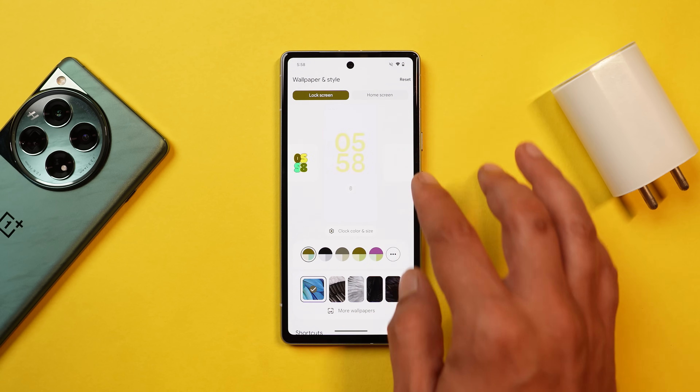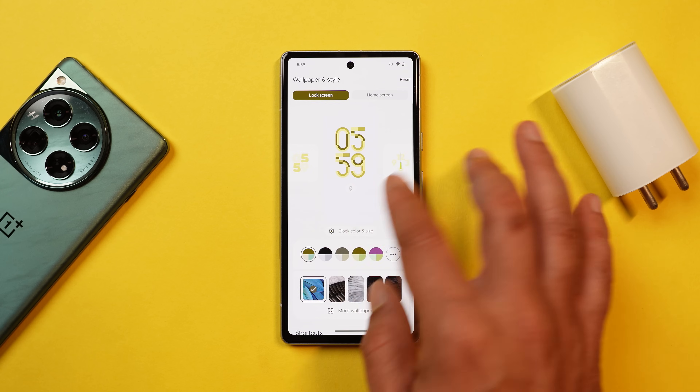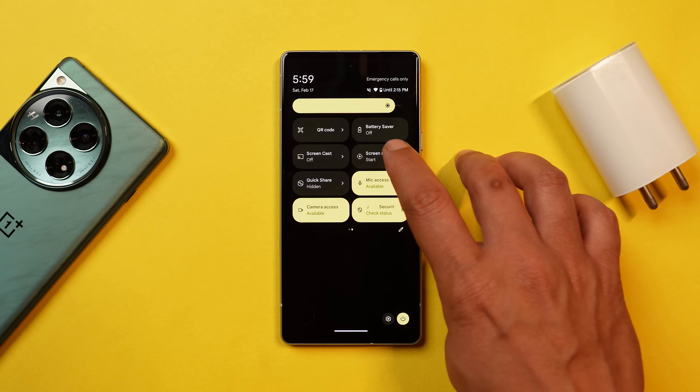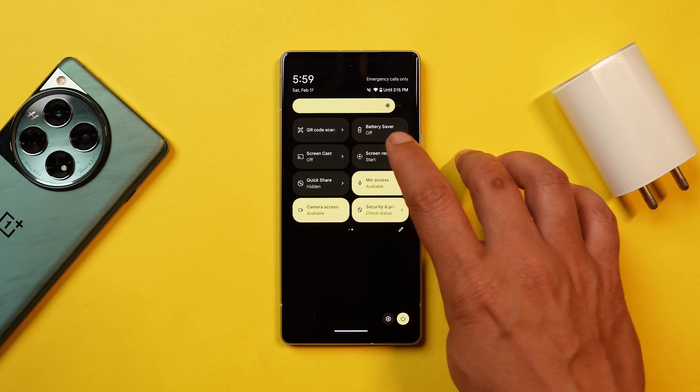There's nothing changed under the Wallpapers and Style section — the UI remains the same. I'll do in-depth testing of this build to see if there are any new add-ons. Under clock styles also, I don't see any new add-ons.